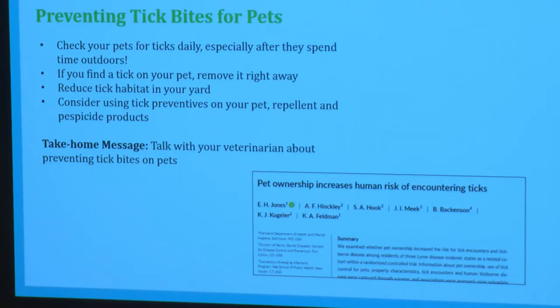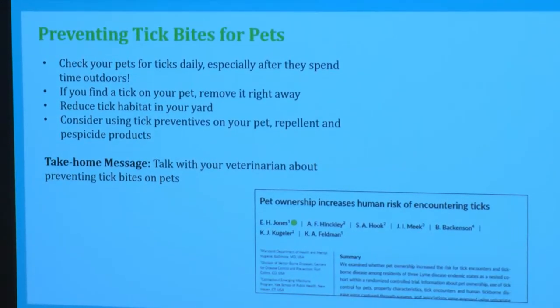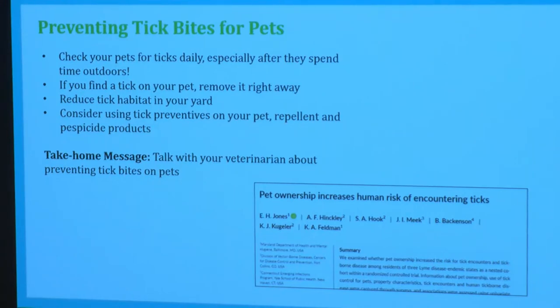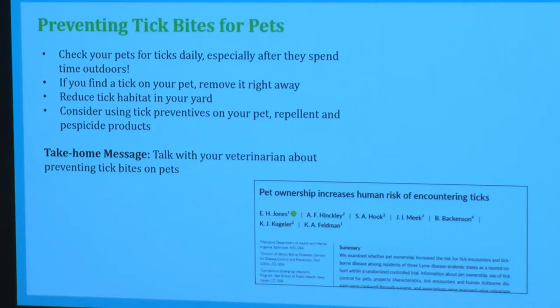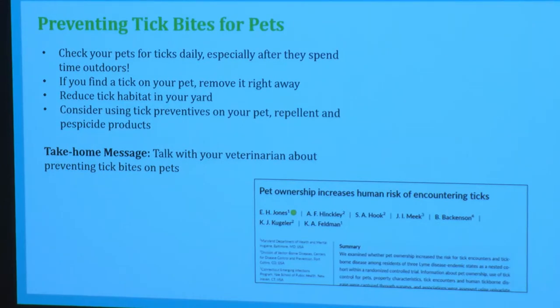Another way to prevent tick encounters is thinking about our pets. Research has shown that simply owning a pet increases your risk of encountering a tick — pets go outside in the yard and grass, pick up ticks, and then come inside and potentially transfer ticks to humans. So we should regularly check our pets for ticks and remove them promptly, maintain a tick-safe yard for them, and talk to your vet about repellents or pesticides to keep ticks off your pet.